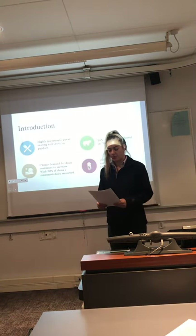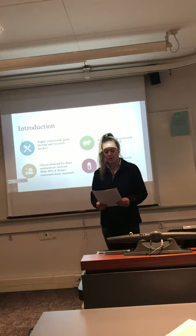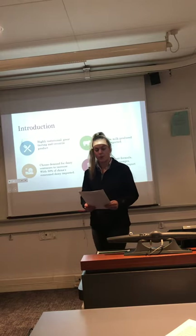Whole milk powder is a highly nutritional, great tasting, versatile product manufactured by spray drying fresh pasteurized whole milk.